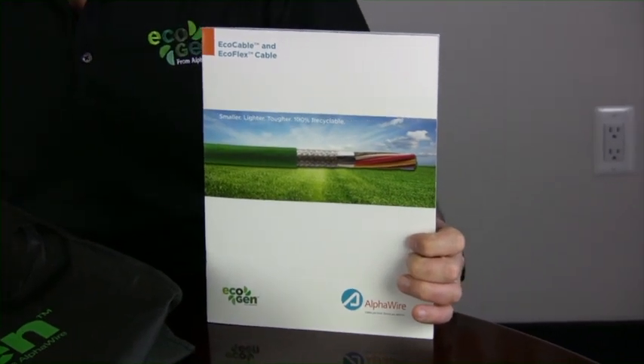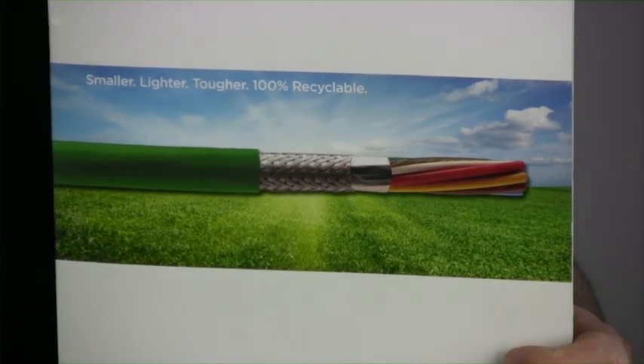That gives you the overview of the product line. There are a lot of details — part numbers, weights, ordering information — all contained within the brochure. So if you have any questions on the EcoGen product line, don't hesitate to call, or you may email us at info@alphawire.com. For Alpha Wire, this is Dave Watson. Thank you for your time.